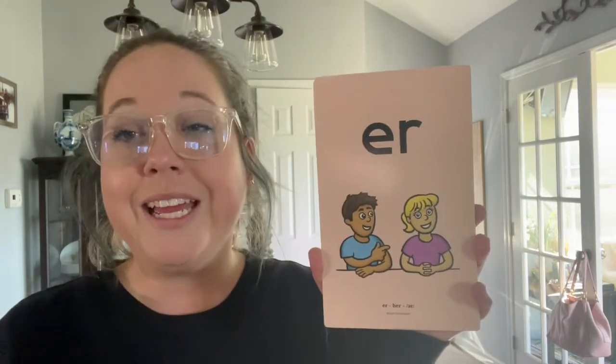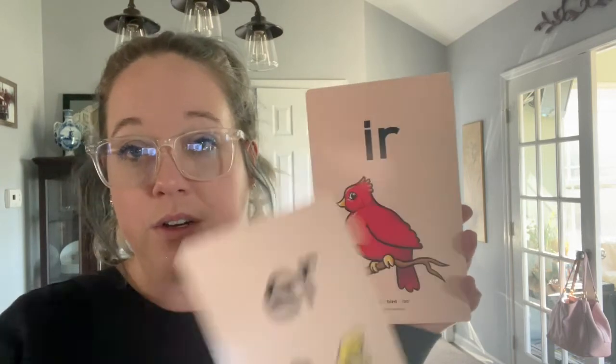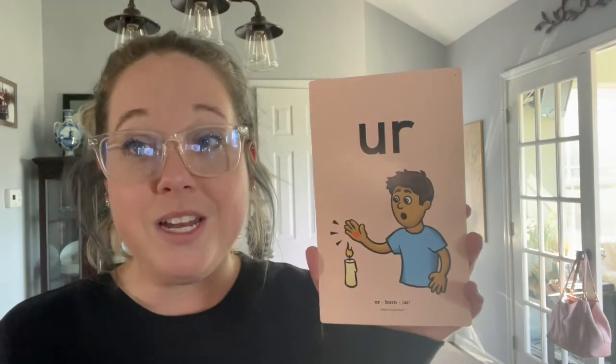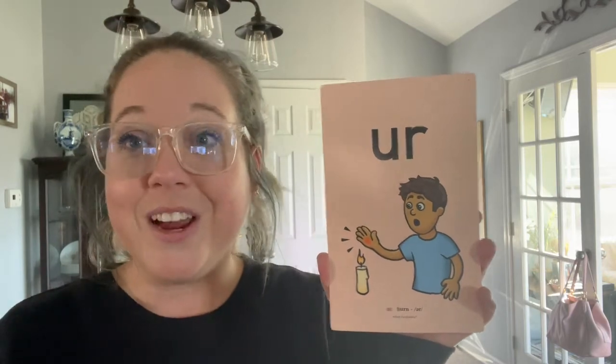O-R, horn, or. E-R, her, er. I-R, bird, er. Last one — U-R, burn, er.